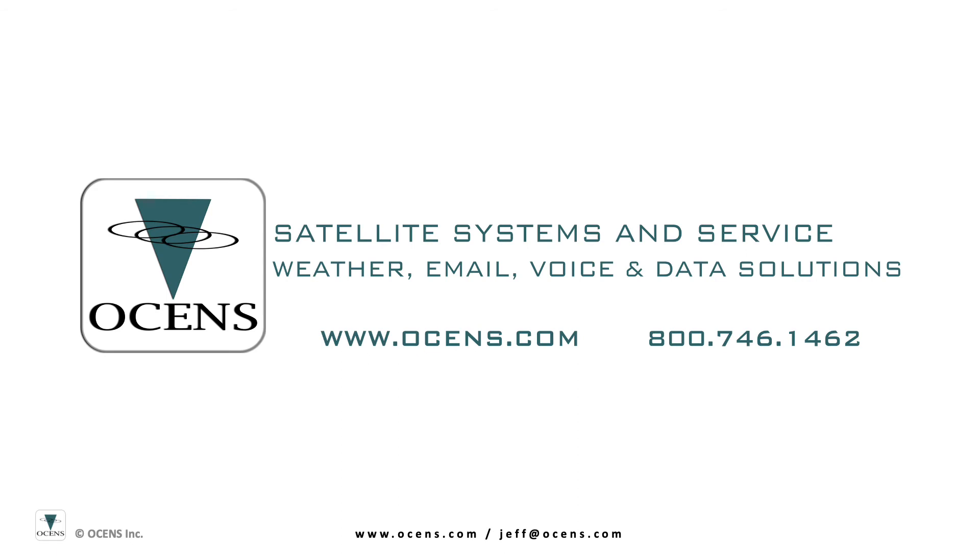Hello, this is Jeff Thomason with Oceans. In this short presentation, I'm going to talk about some of the key aspects of the Iridium satellite network and accompanying hardware and airtime pricing.